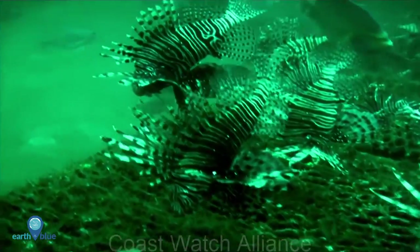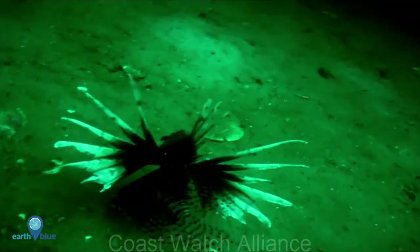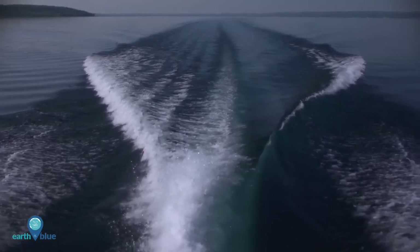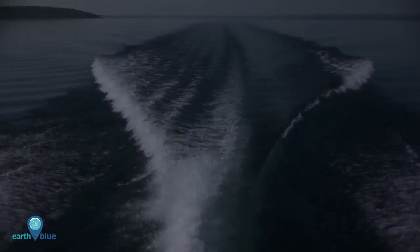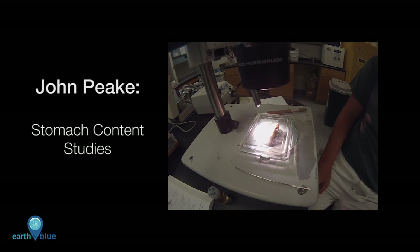We still have quite a bit to learn about lionfish. These ruthless invaders are changing the aquatic landscape throughout Atlantic marine environments. Emily's research will aid scientists in the greater fight against lionfish — it's one battle in a larger war. Stay tuned next week to learn more about what we are finding in the stomachs of these monsters.